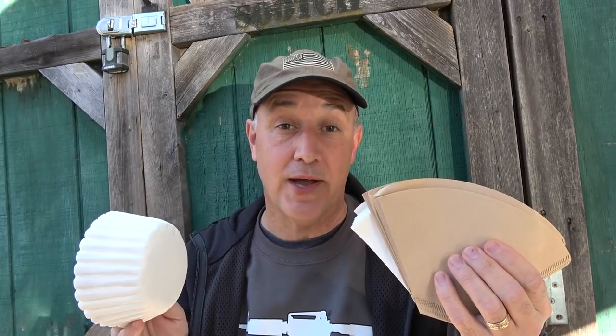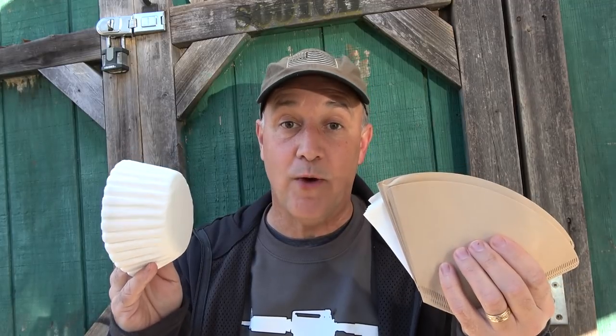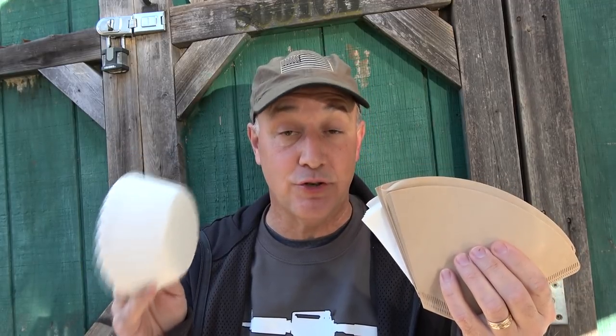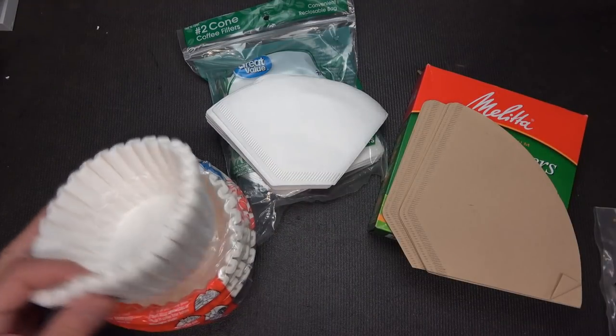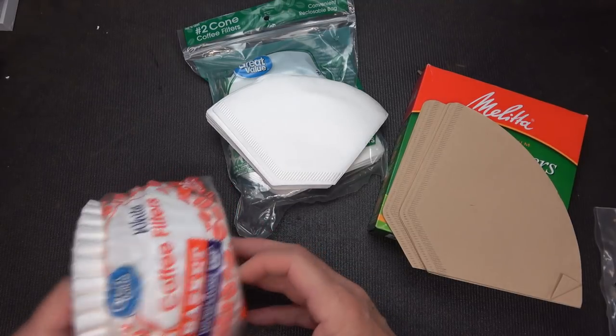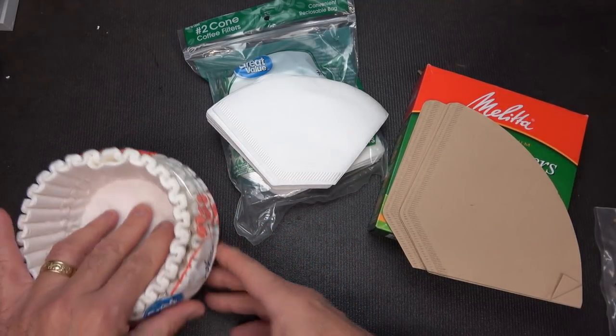There are a ton of different ways that are just everyday hacks. But for survival, this makes a great way to improvise to survive. The great thing about coffee filters is they are cheap — very inexpensive and you can get a lot. This has 200 filters and they're just really inexpensive.